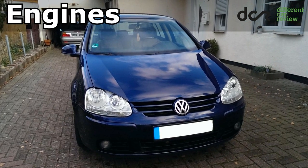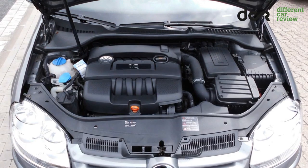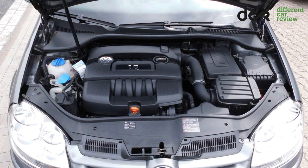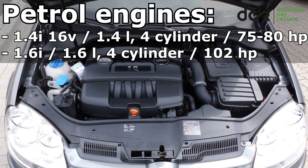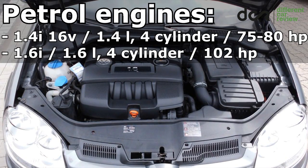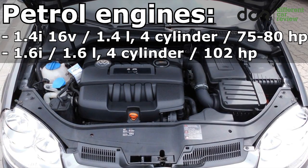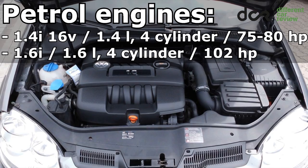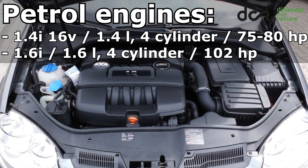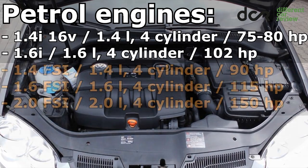This is quite interesting because almost every petrol engine has its own common problem. The 1.4 liter 4-cylinder engine can have more worn camshafts if the previous owner did not change the oil regularly. In this case, there can also be carbon build-up and bigger oil consumption. The 1.6 liter engine can have bigger oil consumption or problems with the EGR valve, but mainly in high mileage cars.